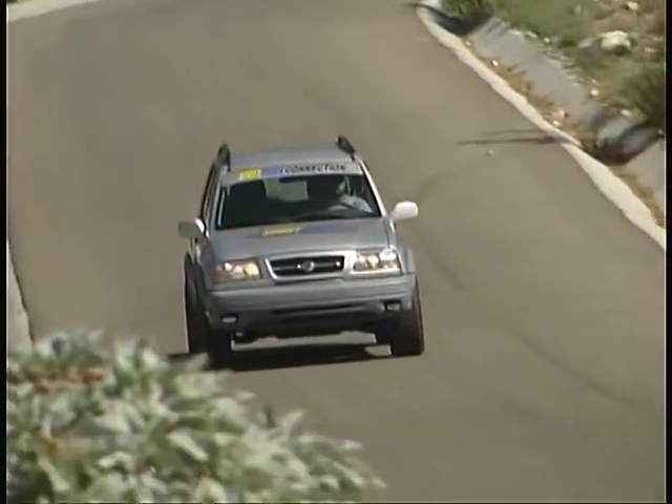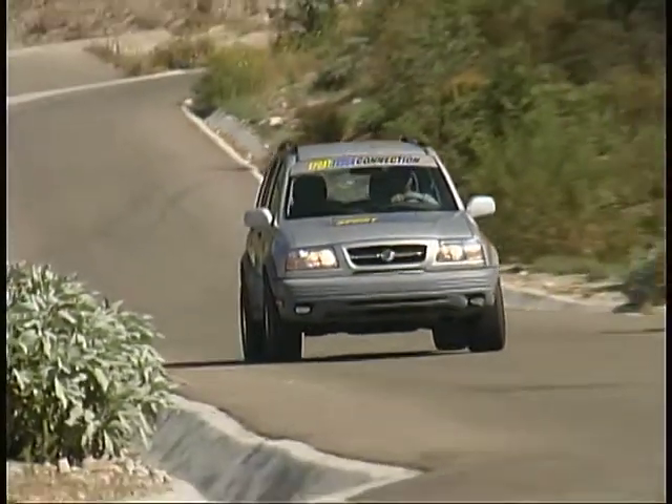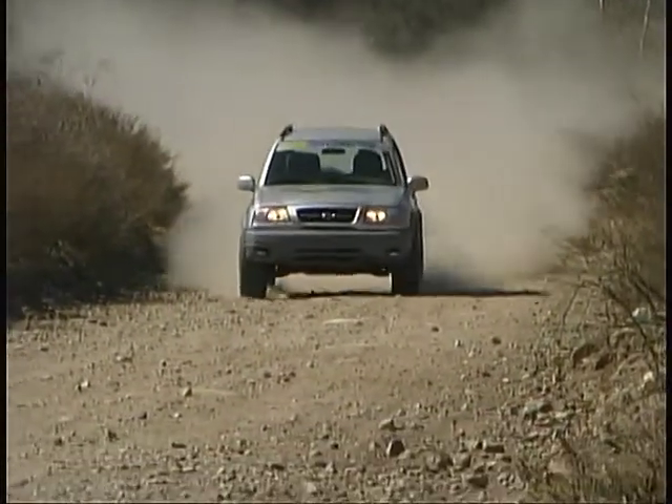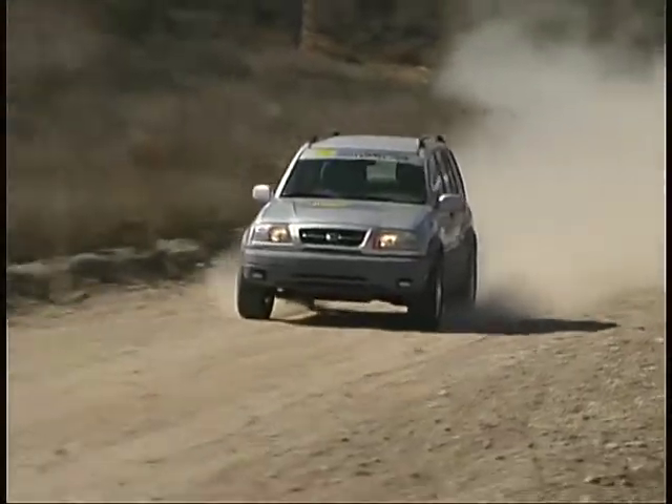On the pavement, we've improved the Suzuki's responsiveness and overall handling, and on loose surfaces we've found substantially improved grip for acceleration, cornering, and braking.